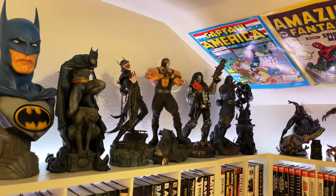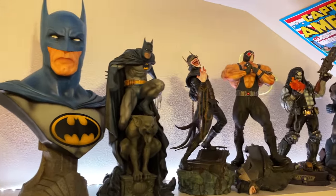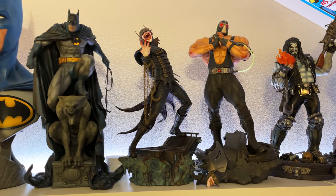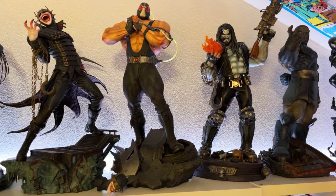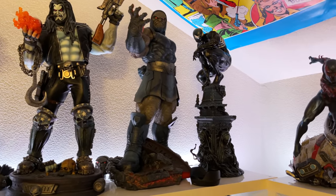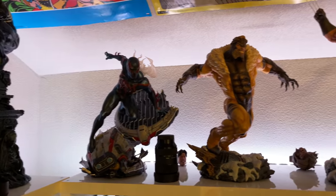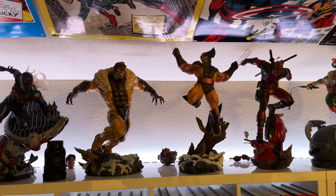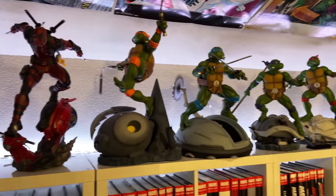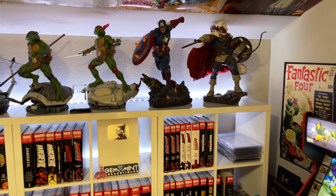Recently did a review for the Batman life-size bust — the Blue and the Gray premium format. Also got Batman Who Laughs by Sideshow. These are all Sideshow. Got the Bane maquette, old school Lobo, Darkseid maquette, going into Spider-Man symbiote suit, then from XM Spider-Man 2099, Sabretooth and Wolverine from Sideshow, Deadpool from Sideshow, the Turtles from PCS, and at the end we've got Cap with Taskmaster.